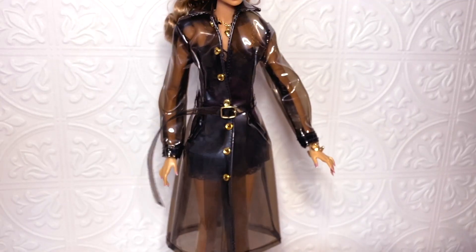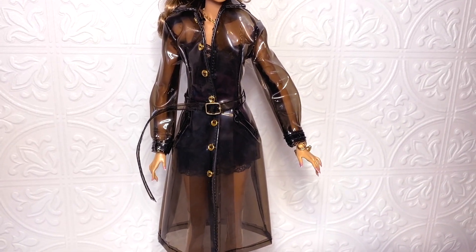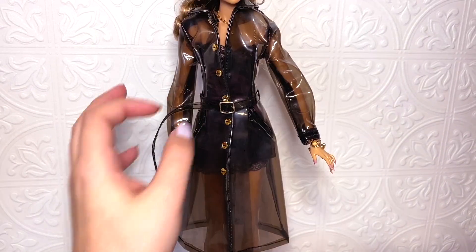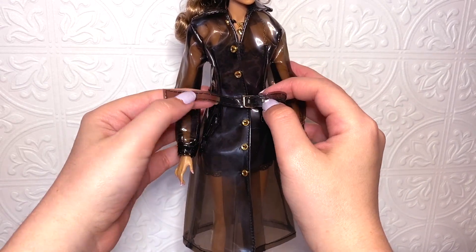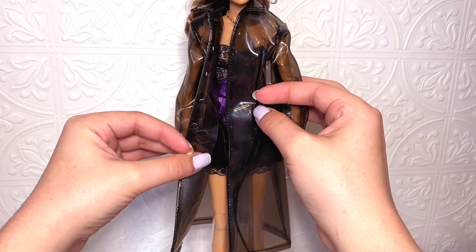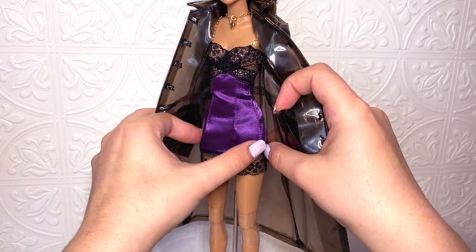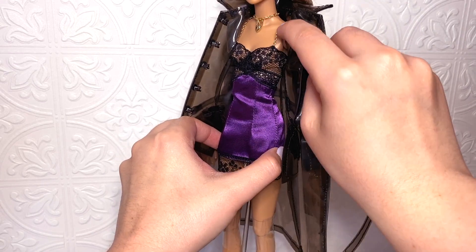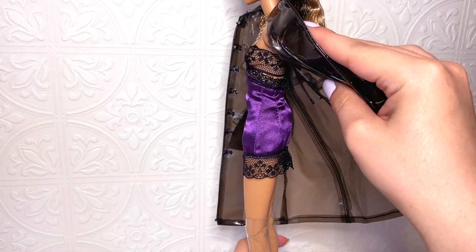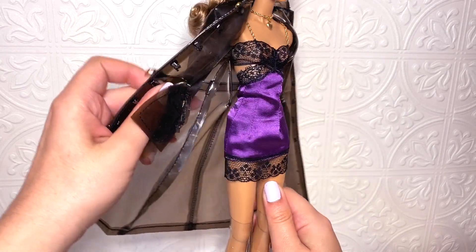On to her outfit, which is my least favorite thing about this doll. I'm not 100% sure about the inspiration behind it, but it's not my style. She has this vinyl transparent dark coat with a belt and extra fabric hanging at the bottom, little buttons, and closures on the side. Then she has this slip dress which, to be extremely honest, looks like pajamas to me — except nobody sleeps with golden chains. It kind of reminds me of AliExpress underwear. The colors are nice, but she deserved a much better outfit.